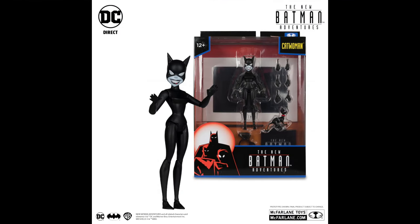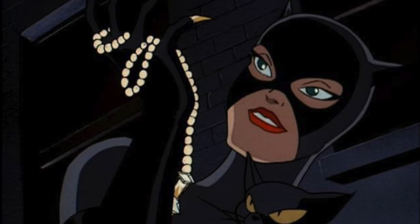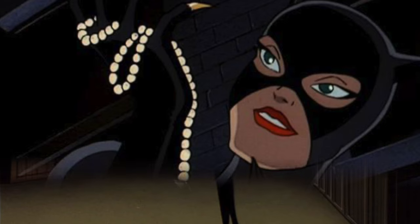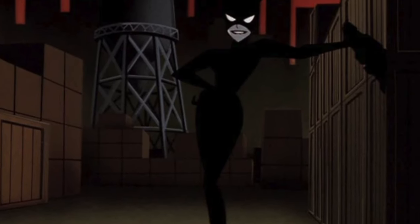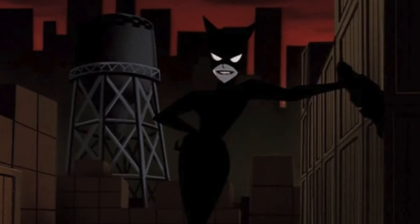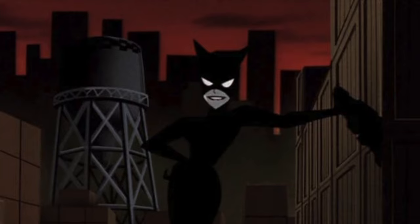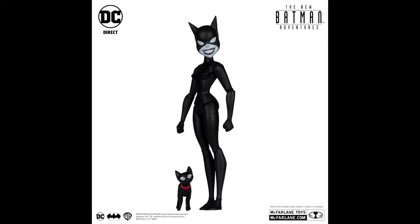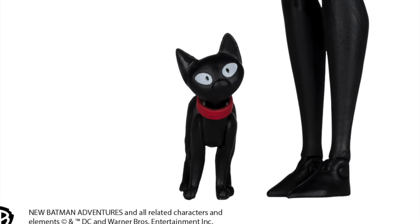First and foremost, we have Selina Kyle — Catwoman. As she was basically all in gray with a whip in the original series, for the New Batman Adventures they clad her all in black and left the mouthpiece open on her mask, which gave her a gray-bluish kind of hue. I'm glad to see they've kept that — everything is intact in terms of this new New Batman Adventures Catwoman design.